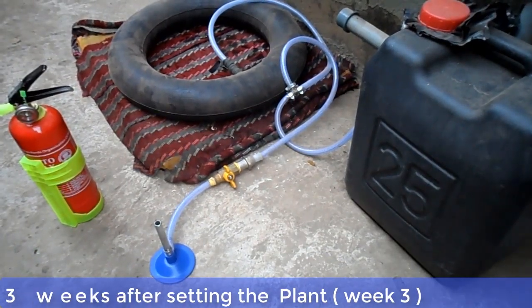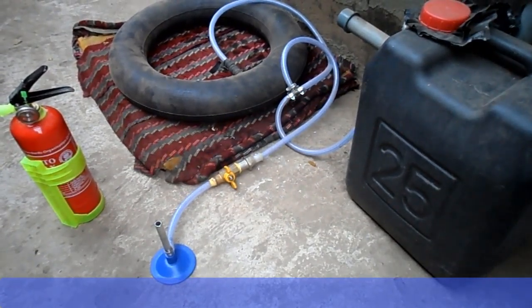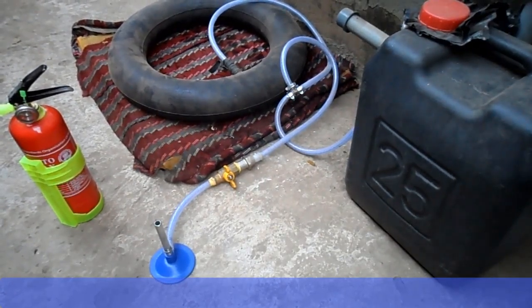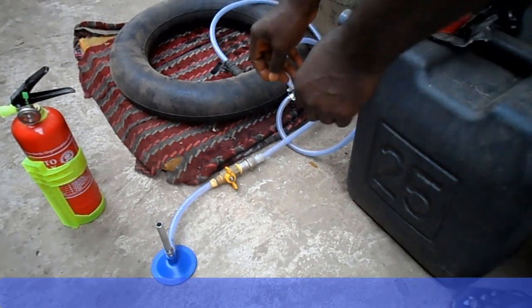This is week 3 after setting up the biodigester, and the tube, which is acting as our reservoir, is well inflated now. We're going to test if what we have inside the tube is methane gas. We will now open the gas tap and light the burner.